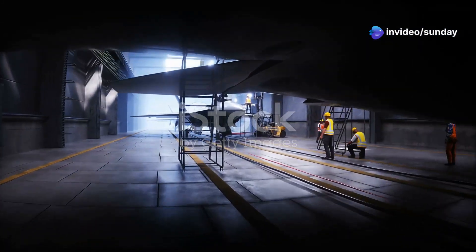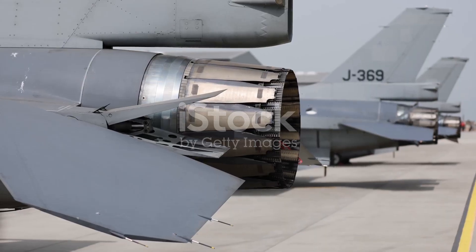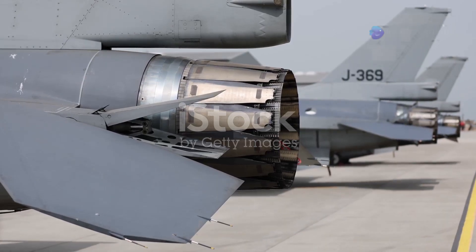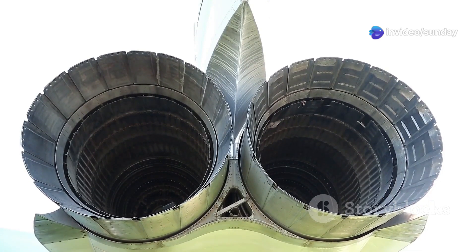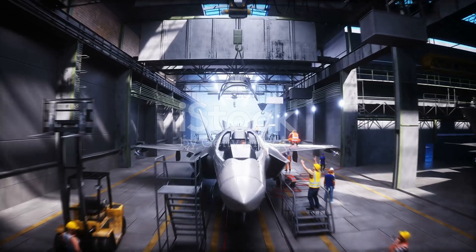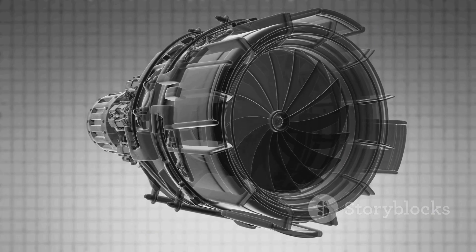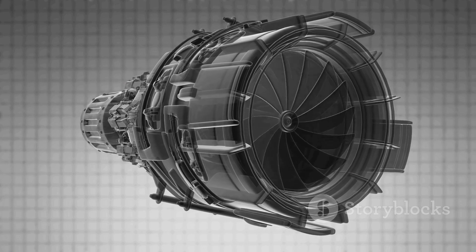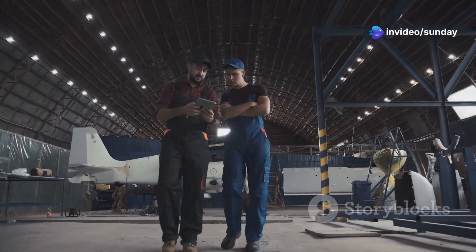As the JSF competition progressed, the X-32 underwent several design modifications. One of the most significant changes involved the aircraft's thrust vectoring system. Initially, the X-32 relied on a complex system of paddles and vanes within the engine's exhaust nozzle to direct thrust for STOVL operations. However, this system proved to be heavier and less efficient than anticipated. To address these issues, Boeing redesigned the thrust vectoring system using a simpler, lighter rotating nozzle to vector thrust.